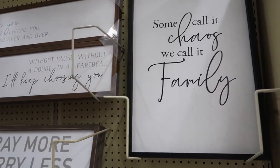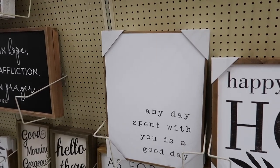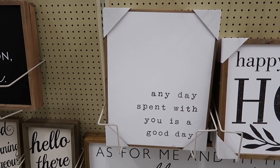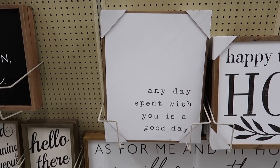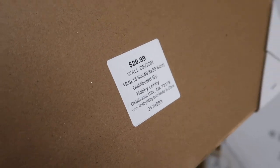I also love the elegant cursive font that it has. And then this one right here — 'Any day spent with you is a good day.' As you can see, the letters look like they were typed with a typewriter. They're not perfectly leveled but you can tell that was done on purpose and it actually works. This one is $15 each.